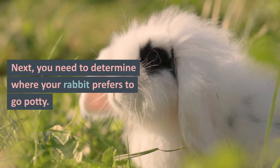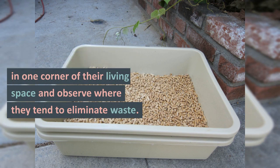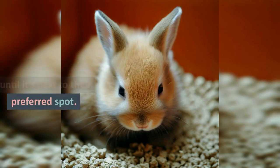Next, you need to determine where your rabbit prefers to go potty. Start by placing the litter box in one corner of their living space and observe where they tend to eliminate waste. Move the box nearer slowly until it's next to their preferred spot.